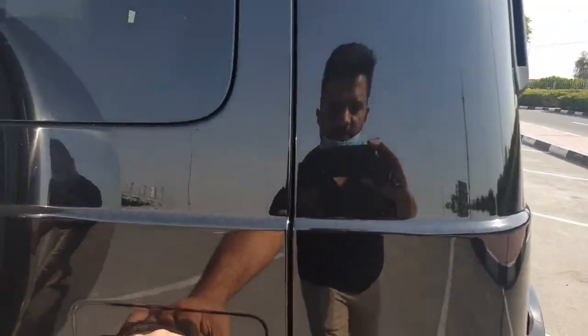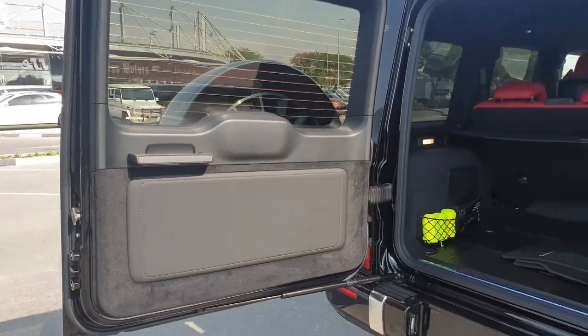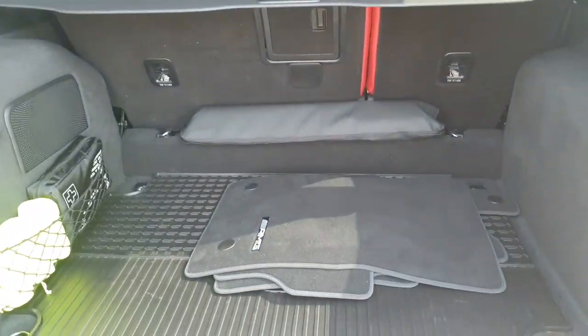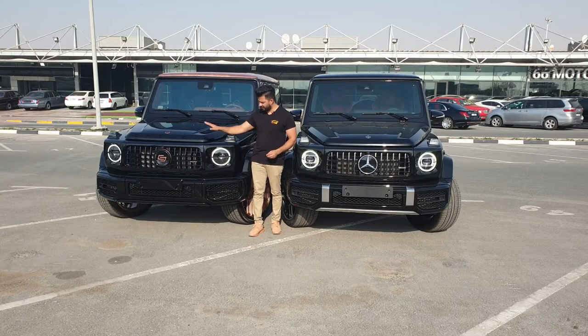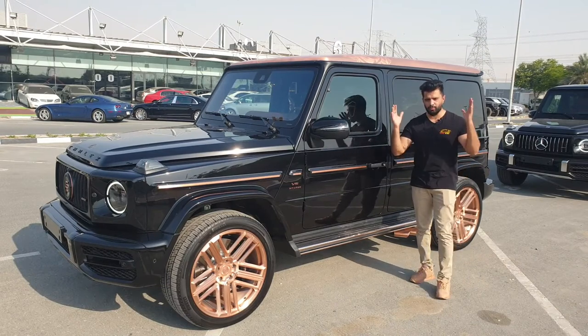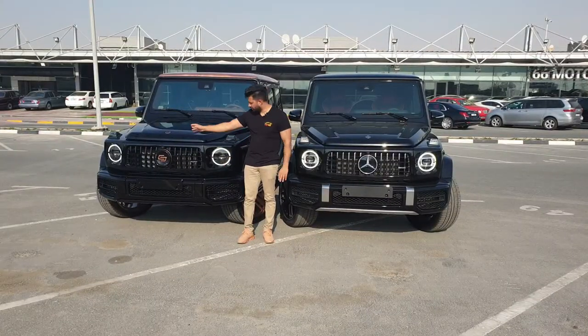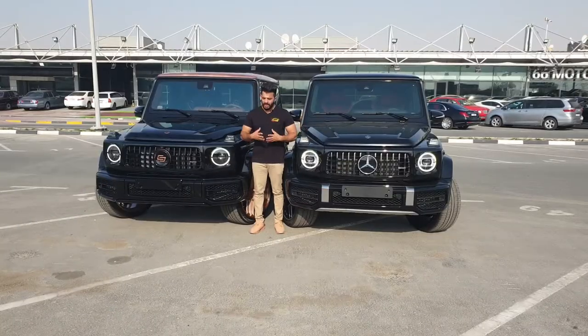When you open the door you can clearly see the difference between the Steampunk and the normal G-Class. Carlex Design decided to make only 10 of these, all based on the 2020 G63 AMG. All 10 owners will receive a book embossed with the Carlex logo, documenting how they built the complete Carlex Design Steampunk Edition.